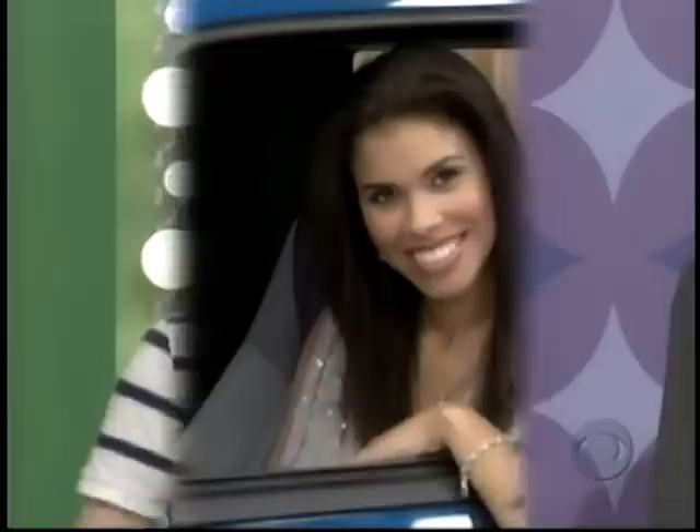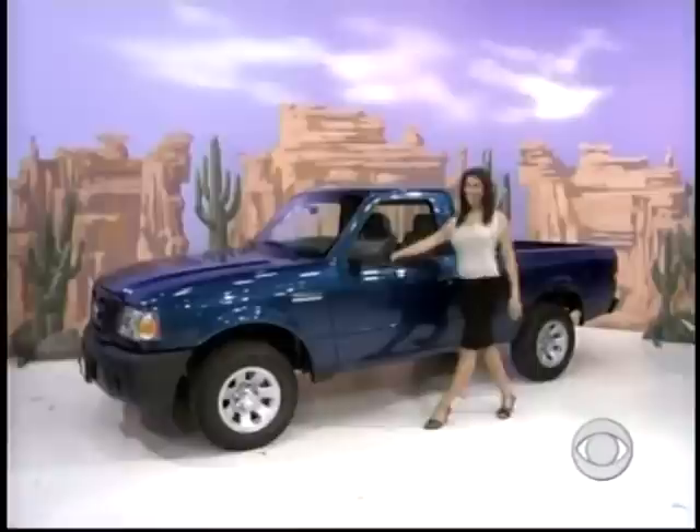This is when you're walking around. The 2008 Ford Ranger 4x2 XL regular cab comes with standard equipment plus styled silver 15-inch wheels. It's the Ford Ranger.